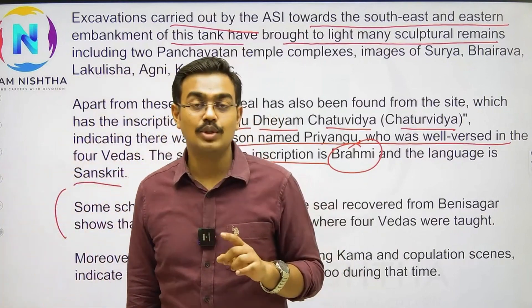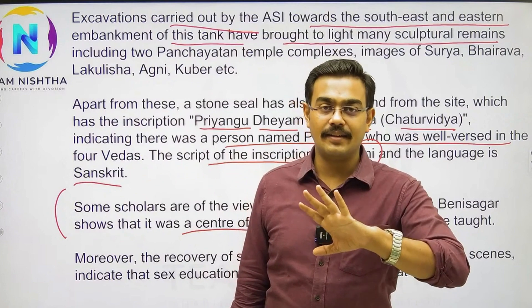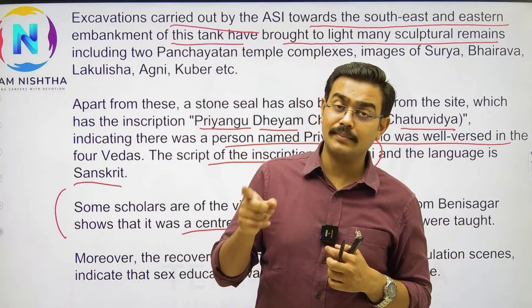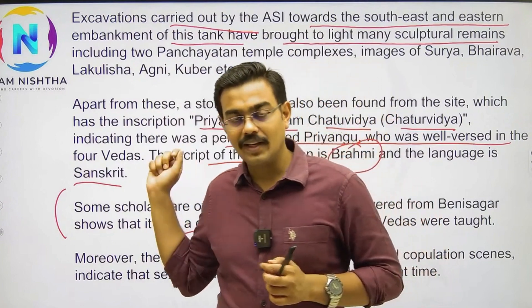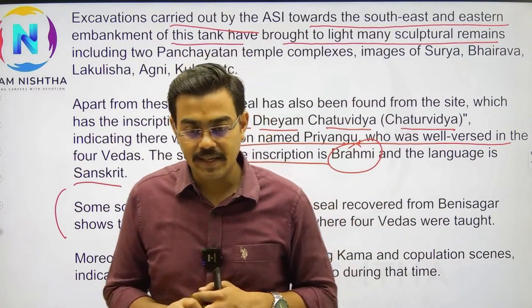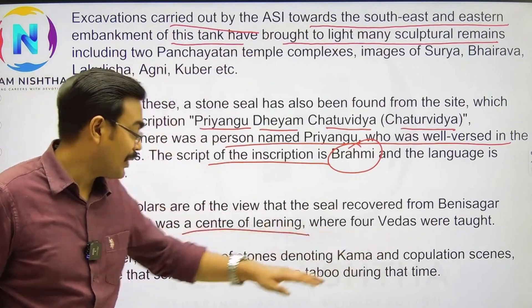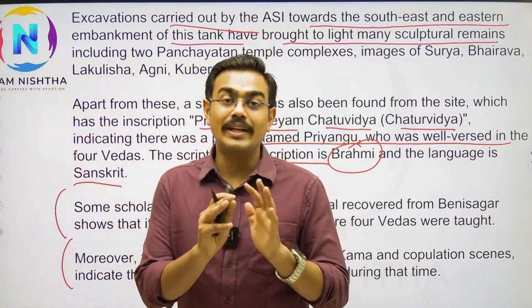This question is important. The site is mainly associated with empires that ruled around 1200–1300 years ago. We can say it belonged to a particular kingdom — mostly this place falls under Odisha, and Odisha's empires controlled this area. Moreover, the recovery of stones depicting erotic and copulation scenes indicates that sex education was not a taboo here.